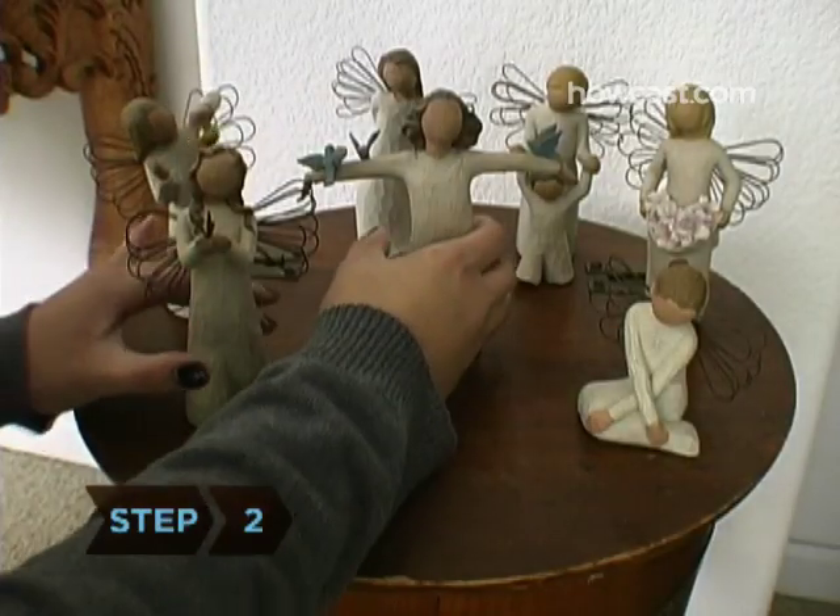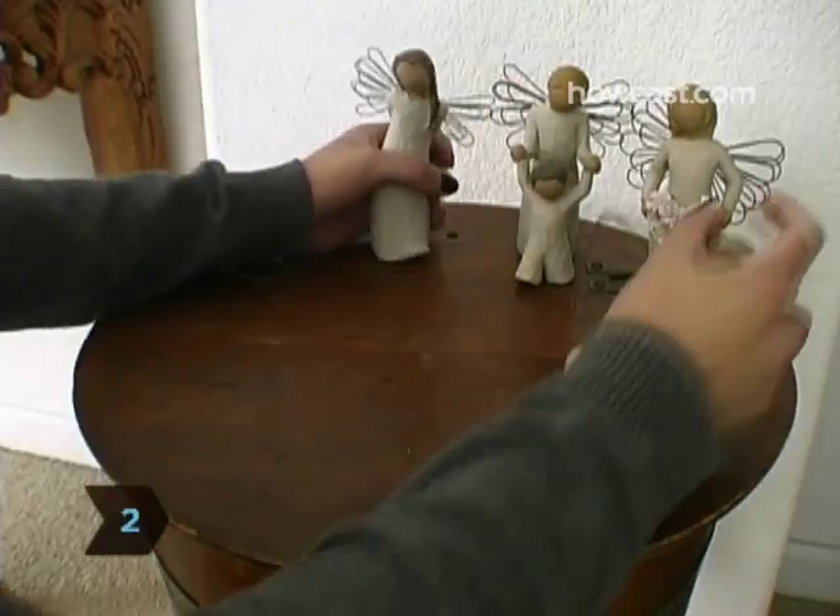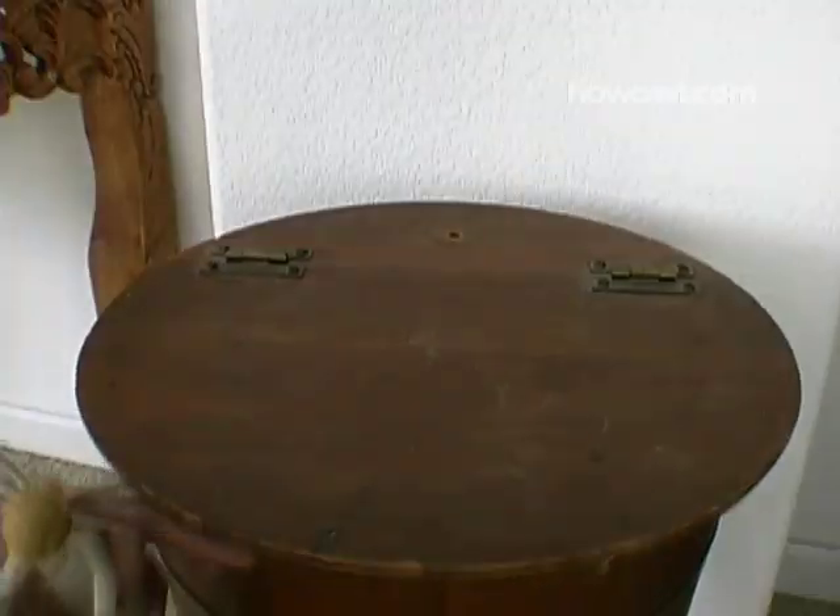Step 2. Put away knick-knacks and any odds and ends that wouldn't be in a model home. If you're in a hurry, just stick them in your car, inside desk drawers, or in other places the buyers won't look.